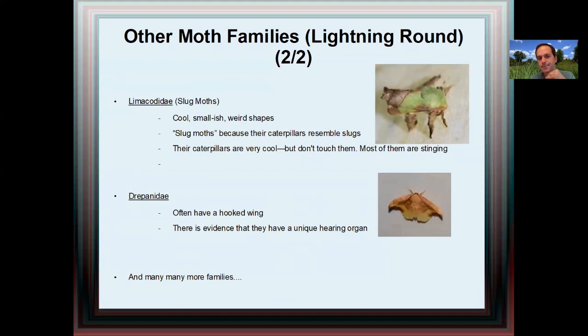One of my favorites are the slug moths — Limacodidae. They're smallish and really interesting in the way their bodies are shaped. They're called slug moths simply because their larvae resemble slugs. The caterpillars are really cool looking, but don't touch them — a lot of them are stinging. Then we have Drepanidae — an unusual choice, but I think it's an interesting family. The most common one in our area is probably the rose hook tip, and they often have a hooked wing. There's actually evidence that they have a unique hearing organ, which is interesting.